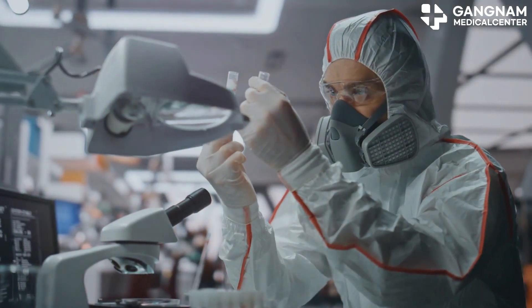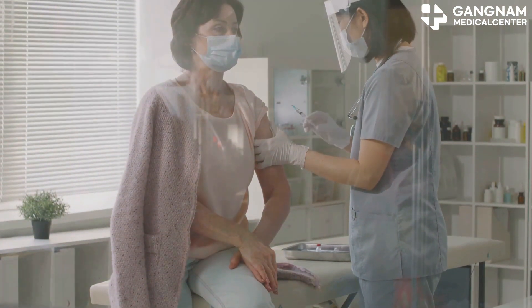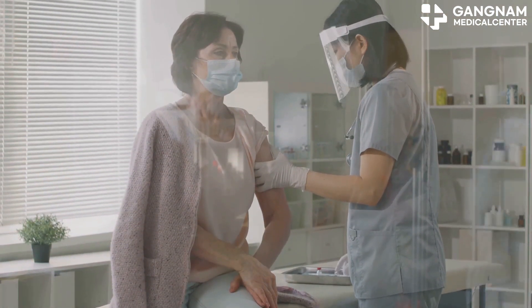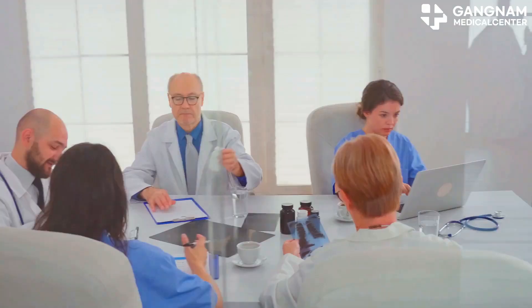Last but not least, antibody-based therapeutics. Monoclonal antibodies target specific tumor markers, helping NK cells recognize and attack tumor cells. This therapy is a game-changer in cancer treatment.